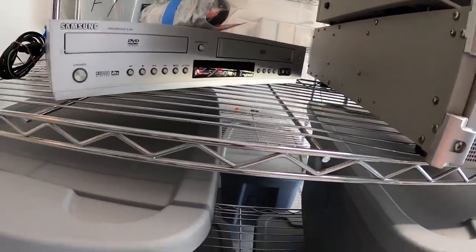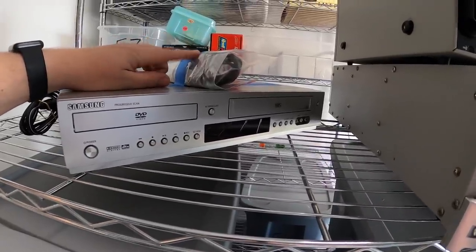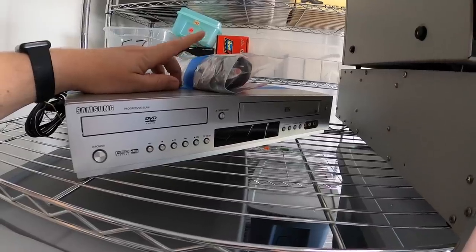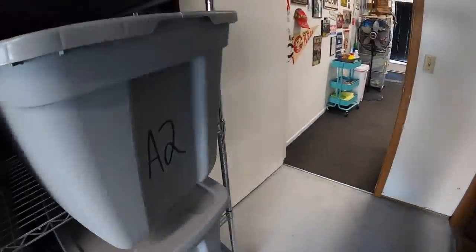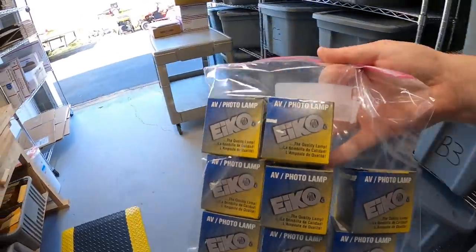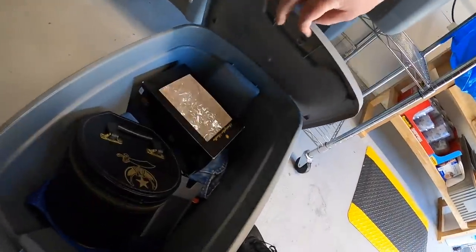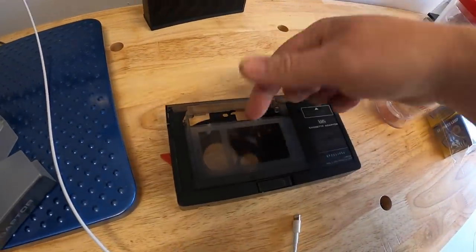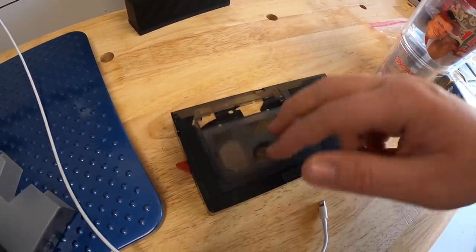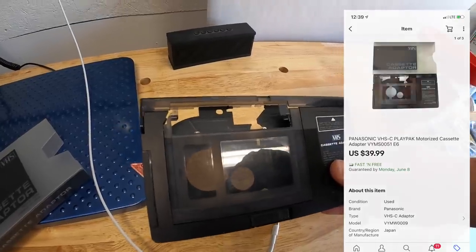Next, in B6, are some old Cincinnati Redlegs photos from 1957. These sold for $31.99 plus shipping. Next is a Samsung combo VCR and DVD player — I got this at an estate sale last weekend for five dollars. Luckily it had the remote, which is rare and really helps the value. It sold the same day I listed it for $49.99 plus shipping. In A2, I have a lot of eight light bulbs I paid two dollars for — they sold for $13.99 free shipping. Down in E6 is a VHS cassette adapter — you put a smaller cassette in it and use it in a VCR. It sold the same day I listed it for $39.99 free shipping.